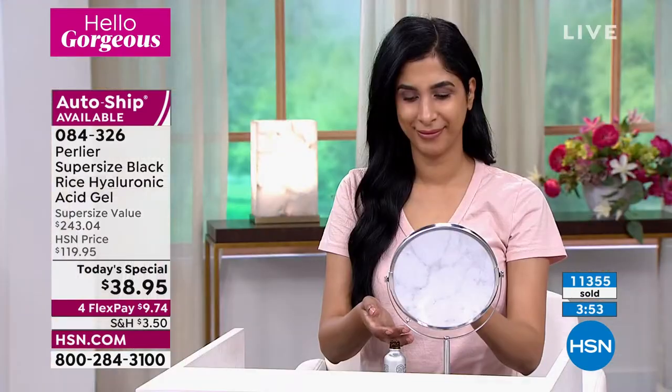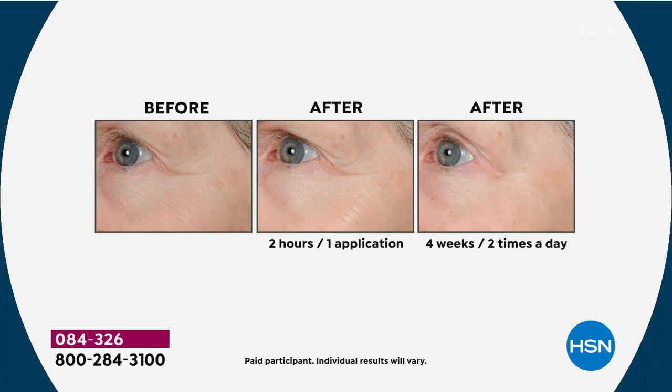Try it for $9.74 on auto ship — 30 days. Those before and afters require a huge amount of work to do legally: the lighting has to be exactly the same, the background, the expressions — everything is monitored. We wouldn't be here after 26 years if we weren't bringing you products you truly love.